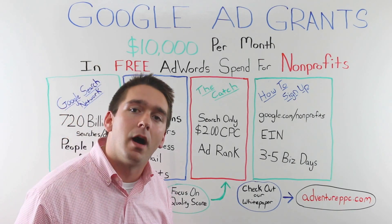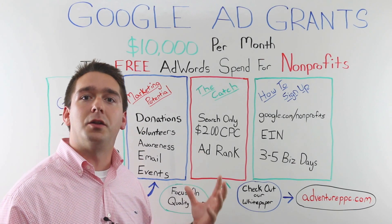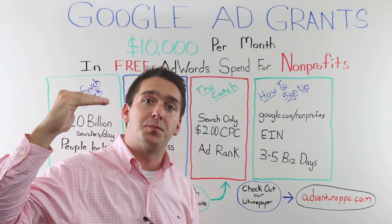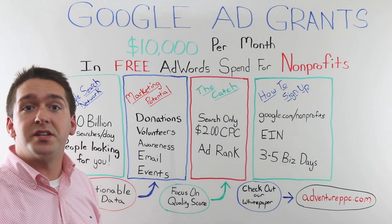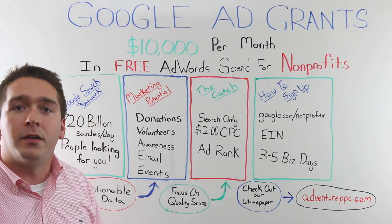As you can imagine, the higher up on the search engine results page, the better. It's very clear that every single position you raise yourself on the results page, the higher your click-through rate will be — so that'll be a challenge. That being said, that is why there's a tremendous focus on quality score when running your campaign. We'll get more to that in another video.